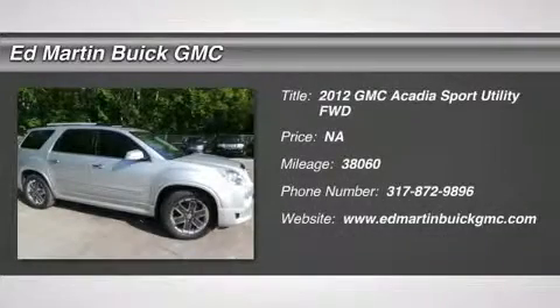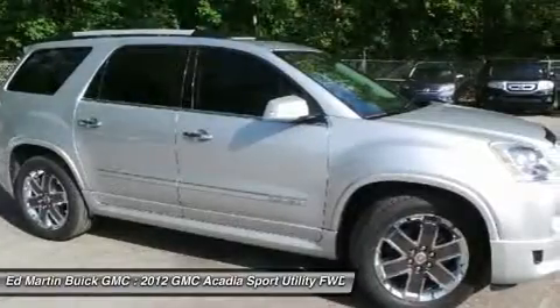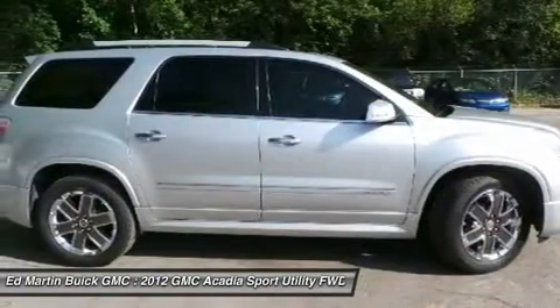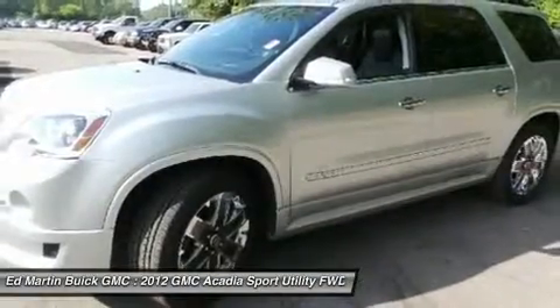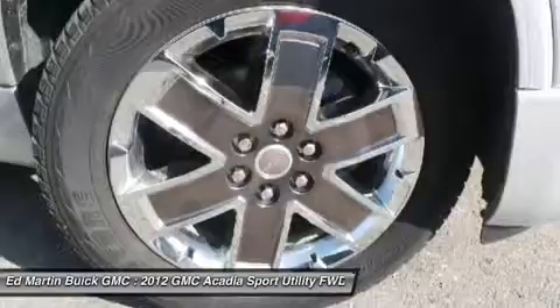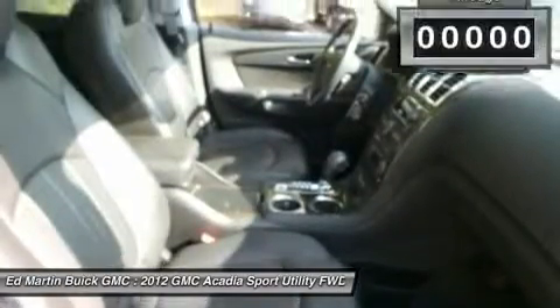2012 Acadia. The GMC Acadia has great capability coupled with exceptional safety, offering better highway fuel economy than any other eight-passenger SUV, advanced technology and thoughtful ergonomics. The Acadia is a premium utility that rejects compromise.